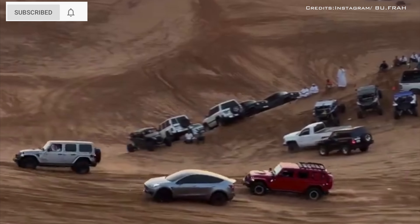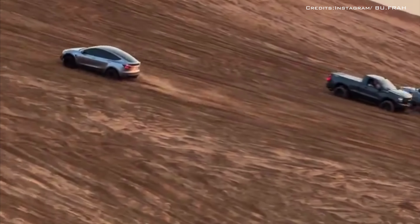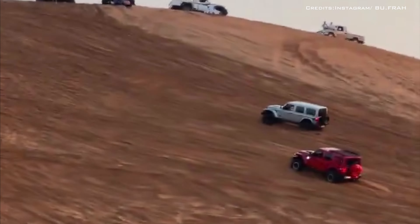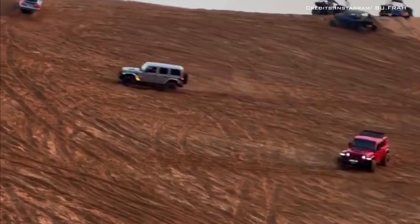As the climb began, the Model Y proceeded to easily and authoritatively overtake its two combustion-powered peers. Thanks primarily to its superb levels of power and torque, it was able to speed far up the dune while a pair of Jeep Wranglers behind it had to turn around halfway up.